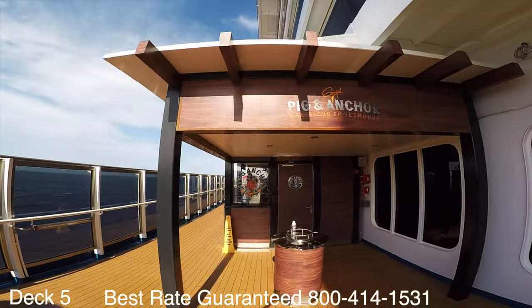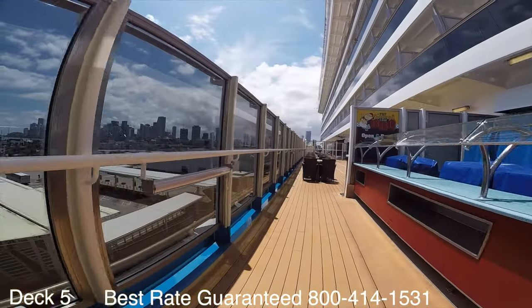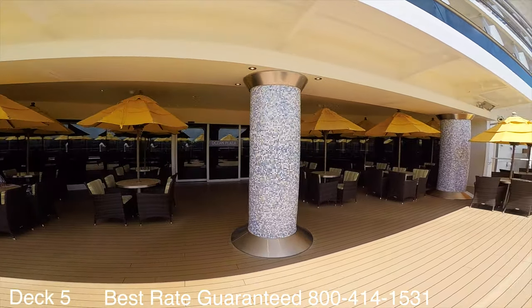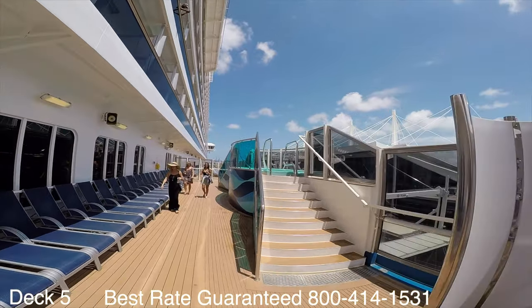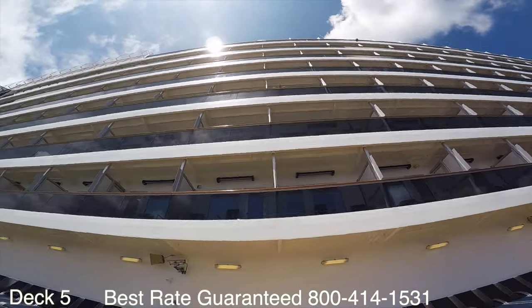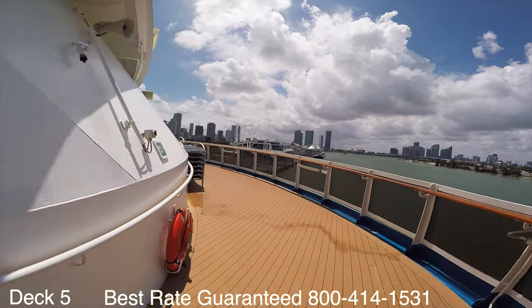On sea days I like to come out here and go to Pig and Anchor where I can get all the barbecue I can eat. If you want to hang out in one of the hot tubs they have hot tubs on either side. The lanai is pretty cool because it goes all the way around the ship, so it's nice for a stroll.